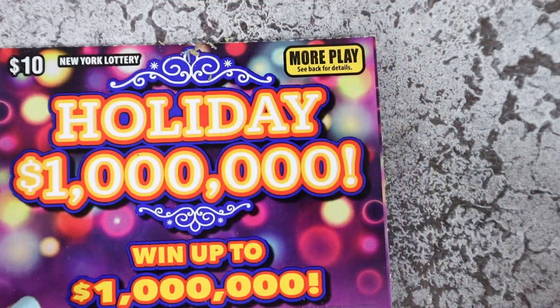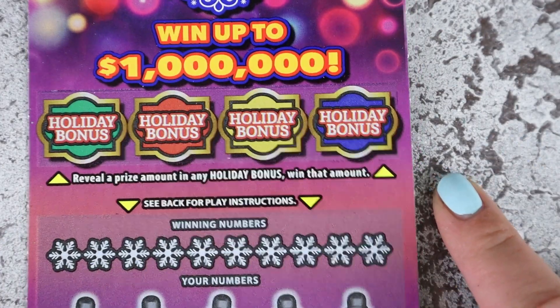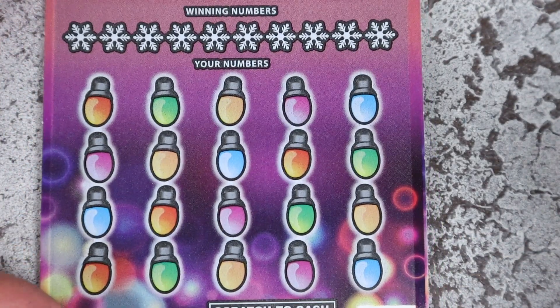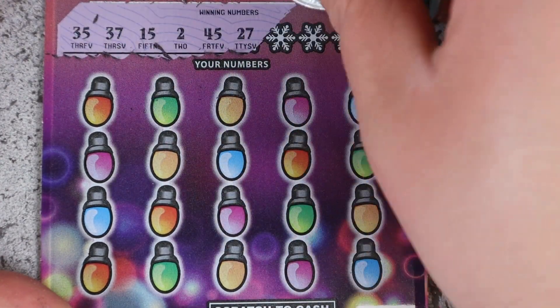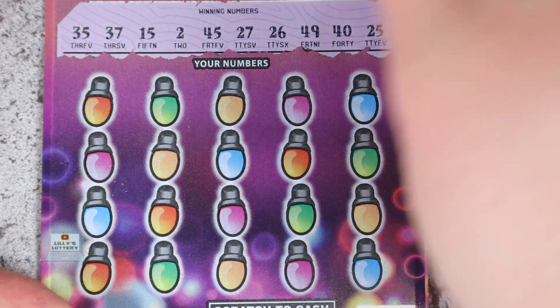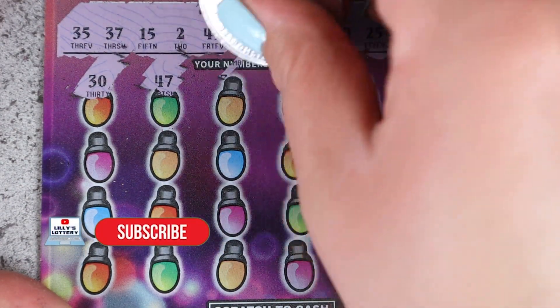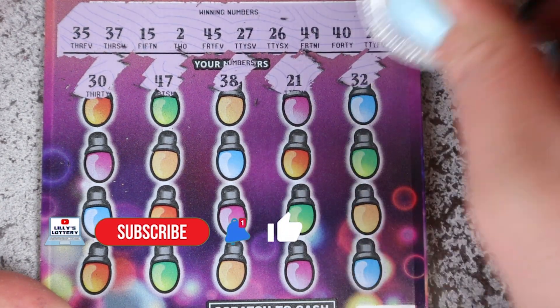We have two Holiday Millions tickets! There's a bonus at the top — if you get money, you got money. At the bottom, match your numbers with 5x and 10x. Tickets 33 and 34. What do we got? 35, 37, 15, 45, 27, 26, 49, 40, and 25. We have 30, 47, 38, 21, and 32.